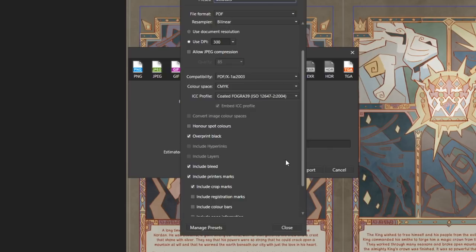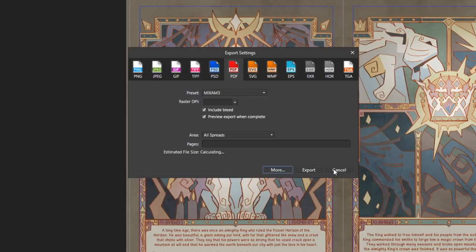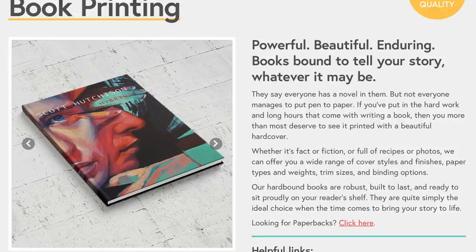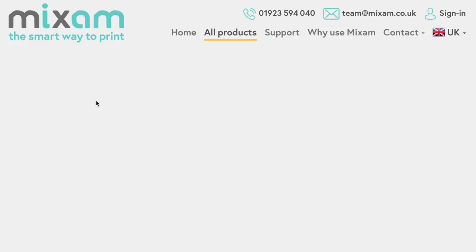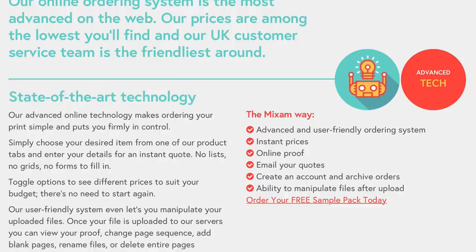Ask your printer which CMYK profile they use, because different printers use different ones — using theirs will match colors more closely. The one I'm showing here is for Mixam, which is the printer I use and they're amazing. They're currently in Canada, the States, Australia, and the UK. They are the friendliest people I've ever talked to — so helpful, with really good prices. I would never buy my books from anyone else; they are the only printers I've ever printed with and the only ones I recommend.